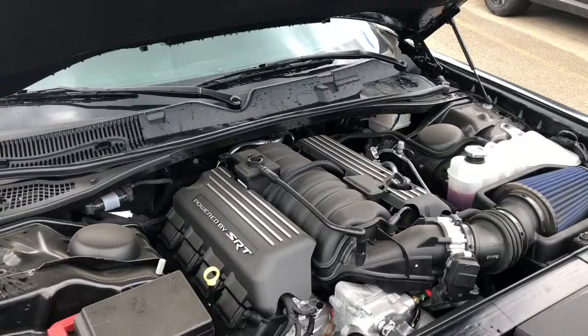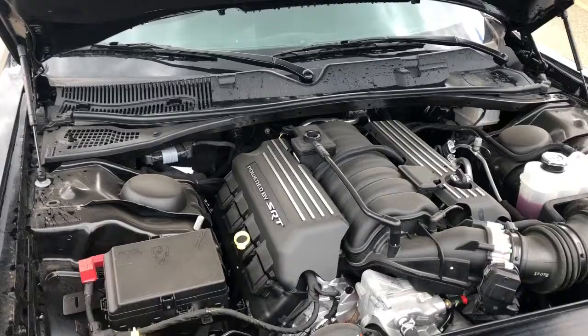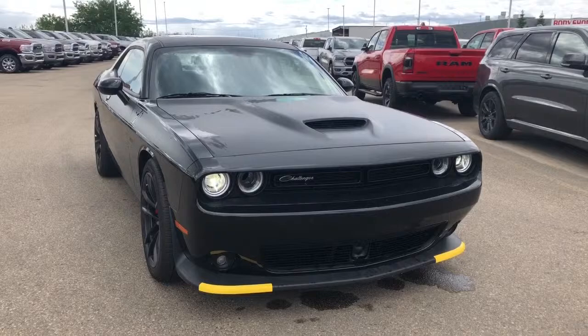This Challenger has a 6.4 liter VASRT Hemi with MDS engine powering an 8-speed automatic transmission. That unleashes 485 horsepower as well as 471 pound-foot of torque. It is a self-standing hood as well.